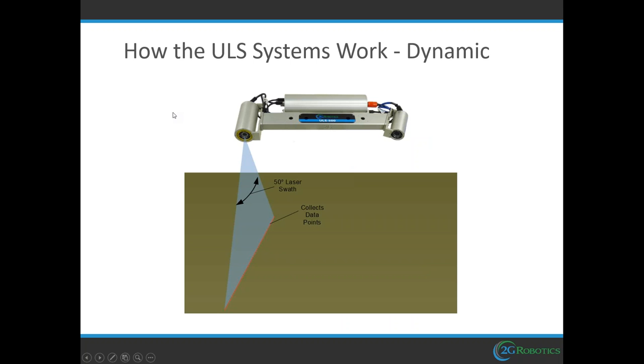This graphic shows dynamic operation. Instead of rotating, the ULS500 is attached to a vehicle — an automated underwater vehicle, a remotely operated vehicle, or a small survey boat. The laser emits its 50-degree swath making a line on the surface, seen by the camera, calculating 1,400 points along the line. As the system moves and paints the surface, the camera constantly captures profiles at around 30 lines per second — that's 1,400 times 30, equaling 42,000 points per second.